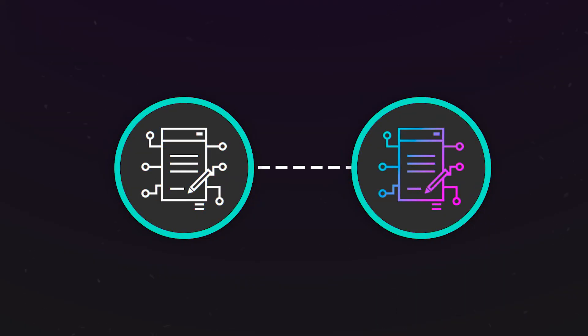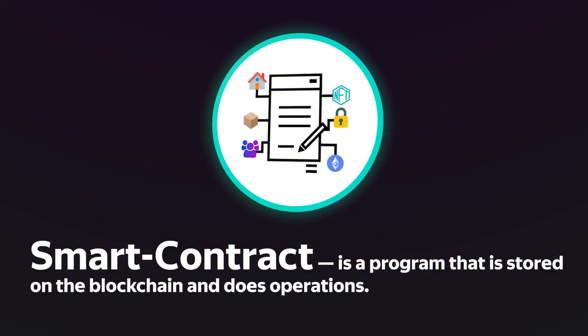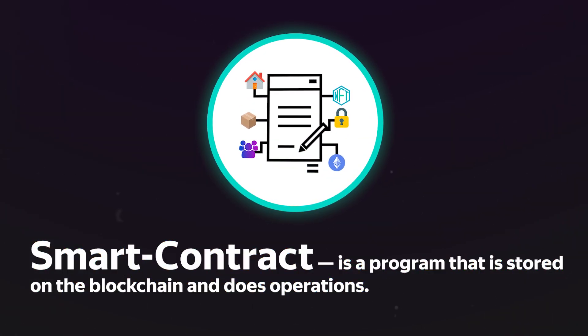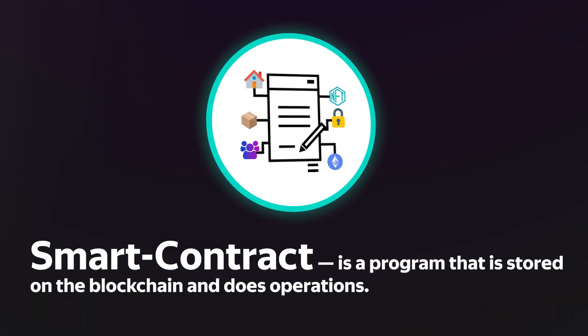This is because the PancakeSwap team has updated two of their current smart contracts, essentially creating new pools of liquidity. A smart contract is a program stored on the blockchain that performs operations — for example, decentralized exchanges of tokens or charging rewards for farming.